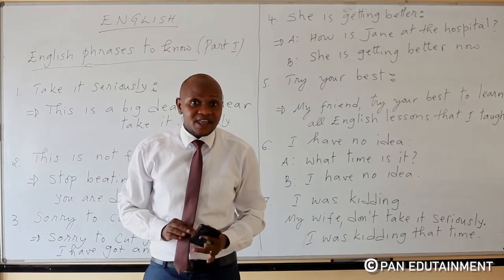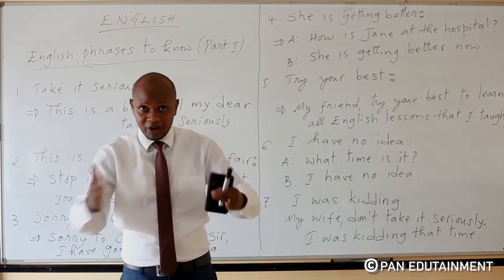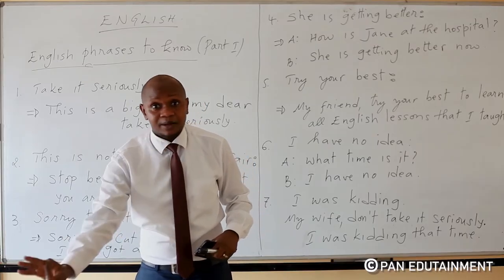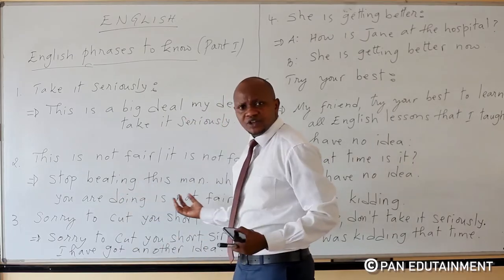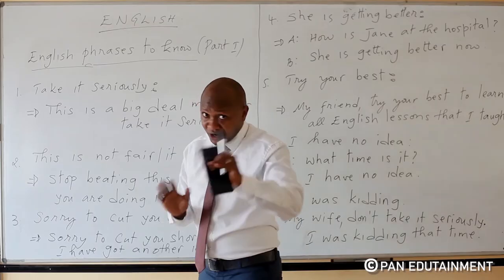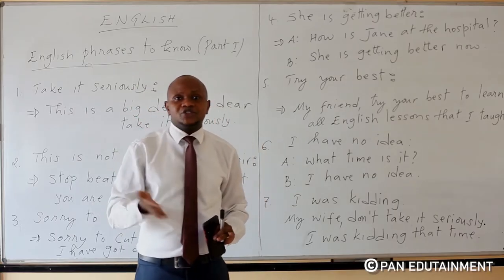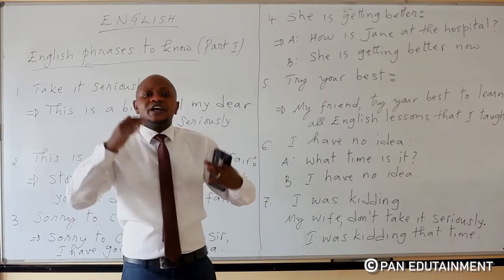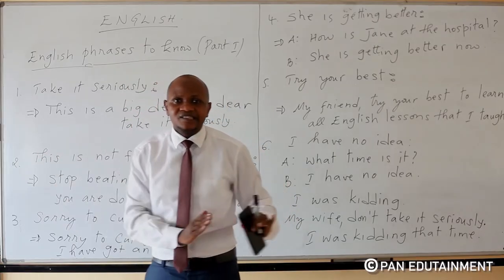If you are the father of this child, beating is not the best solution. What you are doing is not fair. Stop beating this man. When you want to tell somebody that what he or she is doing is not fair, it's better to use this phrase: 'This is not fair.'